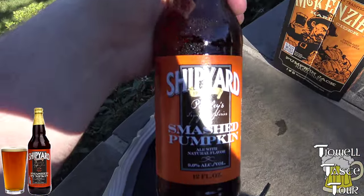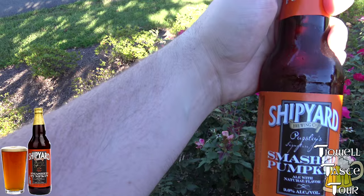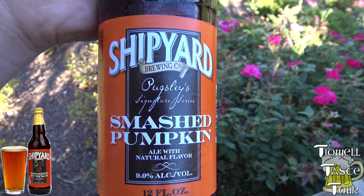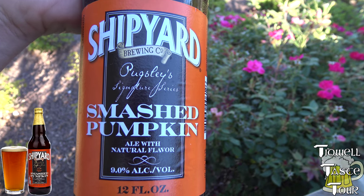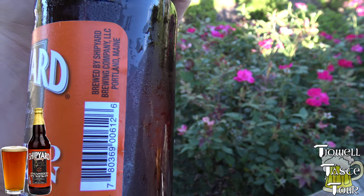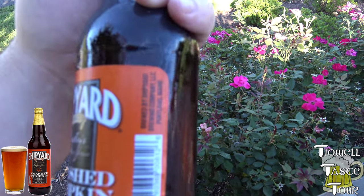We decided we'd try out — I believe the Taste Tour has tried this before, but we're going to try it again. This is Shipyard Brewing Company's Pugsley's Signature Series Smashed Pumpkin — ale with natural flavor, 9% alcohol by volume, from Shipyard Brewing Company in Portland, Maine. Great place for brews.